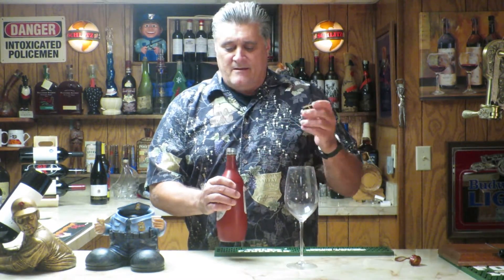Screw cap — get the plastic off there. All right, here goes nothing. Pretty color — pretty nice, a nice pink. I'm not getting a whole lot on the nose. It's a little bit of — kind of like a very weak cherry soda. Okay, can't give you much more than that.